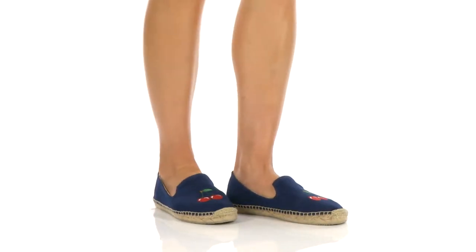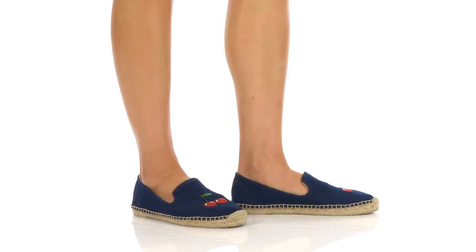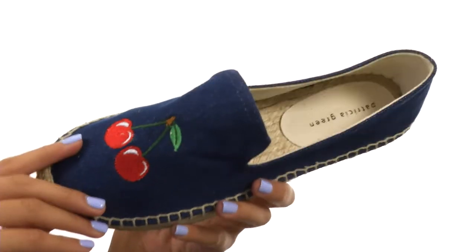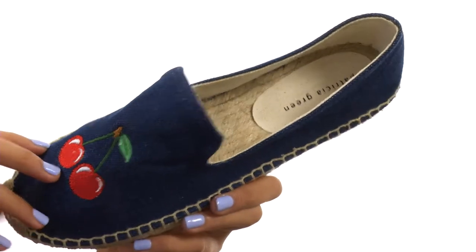How's it going, my friends? My name is Sunshine and I am very excited to show you this adorable shoe from Patricia Green. This adorable sneaker is made with denim uppers and features embroidered cherries on the vamp — that gives it such a cute touch. I absolutely love that you have a pretty easy slip-on design as well.